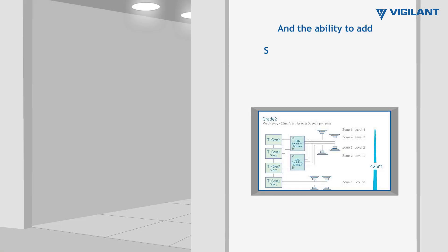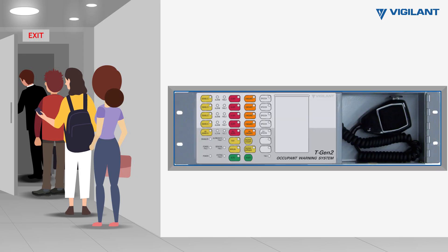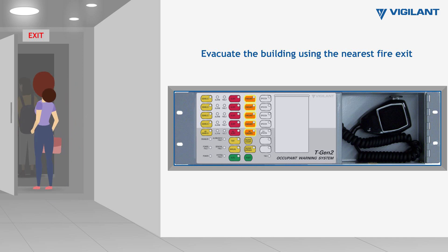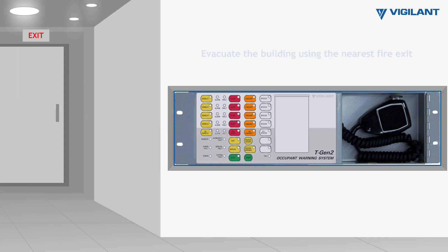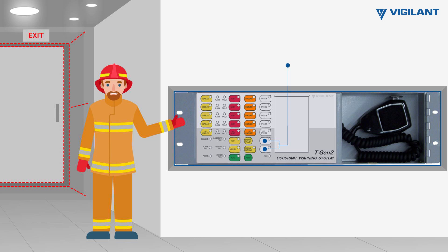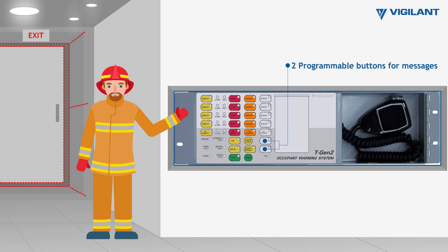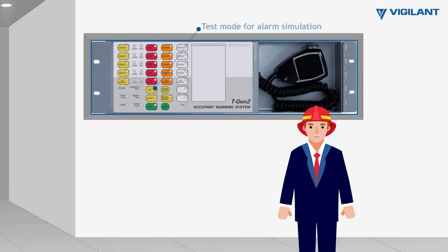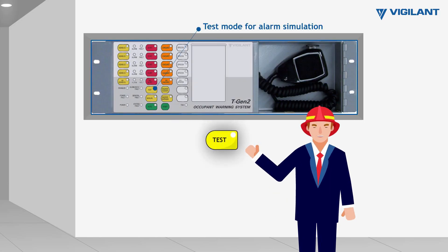Additional features include the ability to add several splitter or switching modules to each amplifier output, 2 programmable pre-recorded evacuate messages, 2 user-programmable buttons for local warning, building lockdown, evacuation drill messages, and the ability to test the operation of the EWS without activating alert or evacuate sounds.